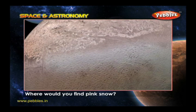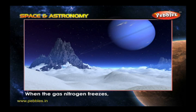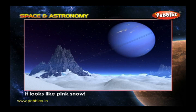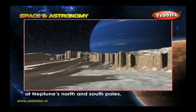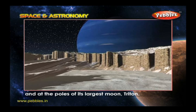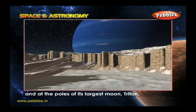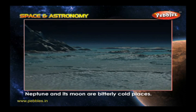Where would you find pink snow? When the gas nitrogen freezes, it looks like pink snow. There is frozen nitrogen at Neptune's north and south poles and at the poles of its largest moon, Triton. So far from the Sun, Neptune and its moon are bitterly cold places.